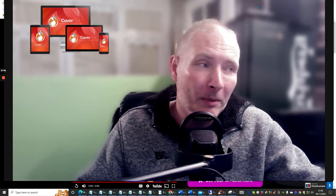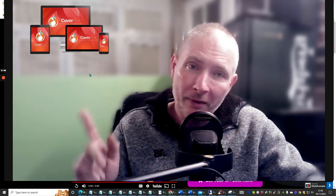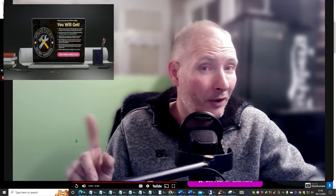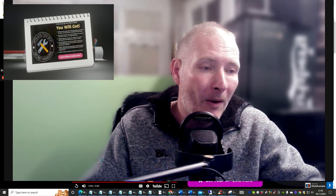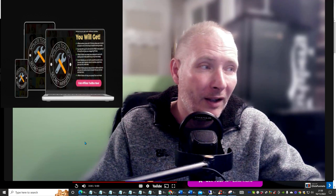So what we're going to do now is jump straight into this. Please pay attention — as always, I'm going to put some amazing bonuses in here. I'm actually going to launch my new product that I'm bringing out on the 30th of November 2022.